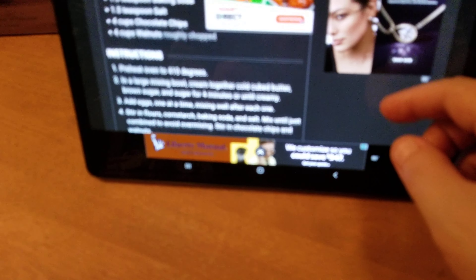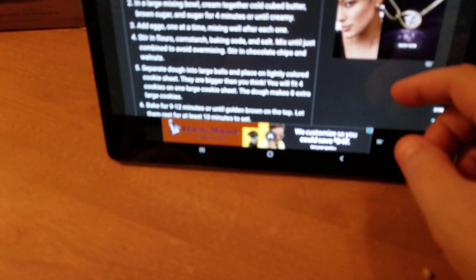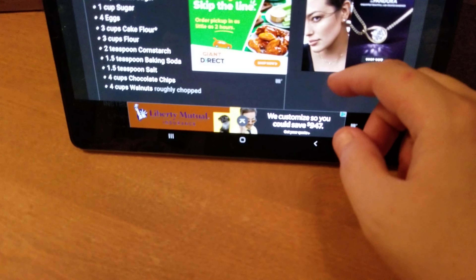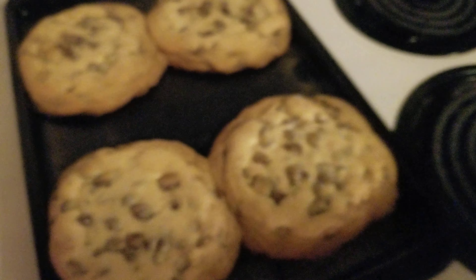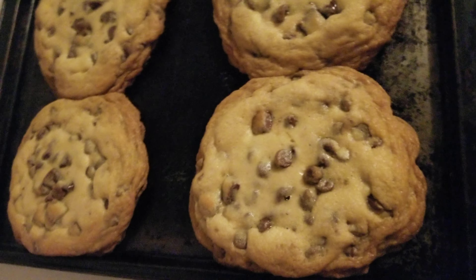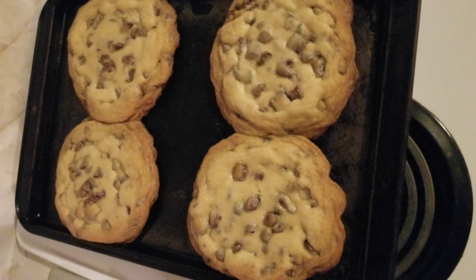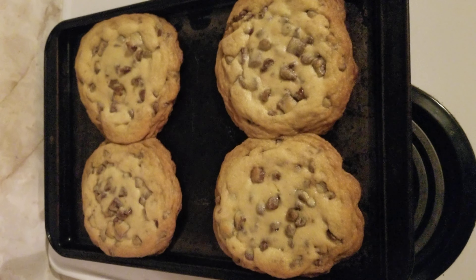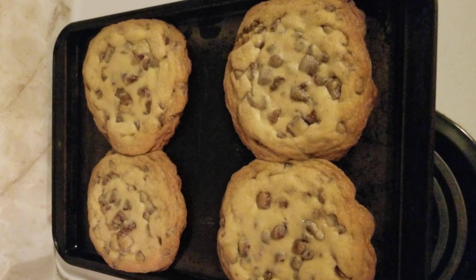This is the last video of the part four series making chocolate chip Levain bakery-style cookies — they're a famous bakery from New York City. The cookies are coming out now and they look beautiful. They need to set for 9 to 12 minutes, or until golden brown.